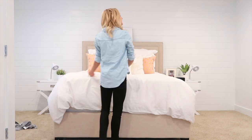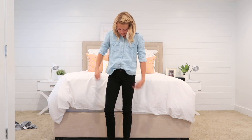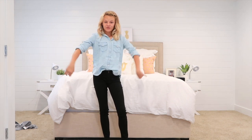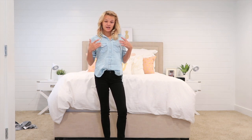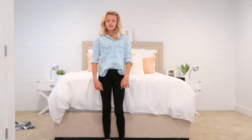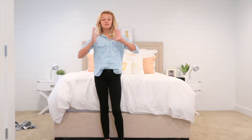Outfit number two. This shirt I got from Aeropostale. I really like this shirt because it's a really light denim — it's not like one of those heavy denims. And this shirt can go with anything: shorts, a really cute skirt, other colored pants, dark pants, light pants, anything. It's really cute.